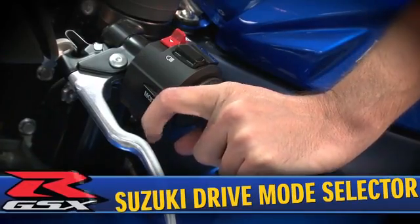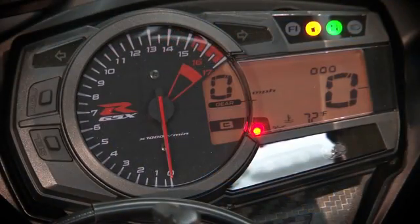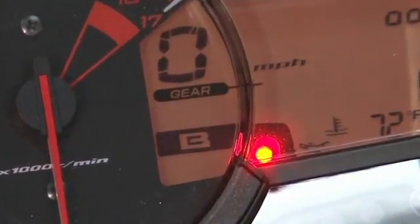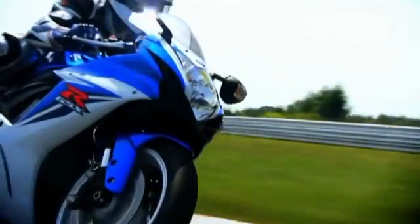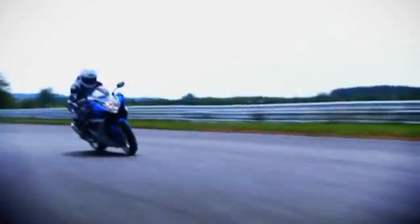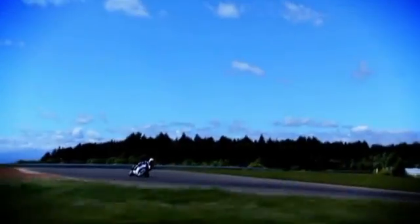The Suzuki Drive Mode Selector is a feature built into the ECM that allows the rider to select one of two engine control maps from a button mounted on the left handlebar switch. These two maps regulate the fuel injection, secondary throttle valve, and ignition system, allowing the rider to select a map to suit various riding conditions and personal preference for highway cruising or tight, twisting roads. For example, under racing conditions, a rider can switch from map A to map B to suit conditions at the end of a long race where the rear tire is worn.